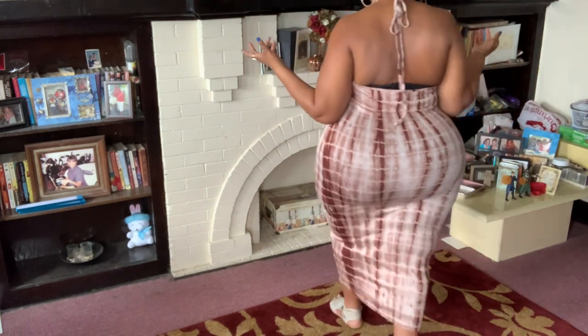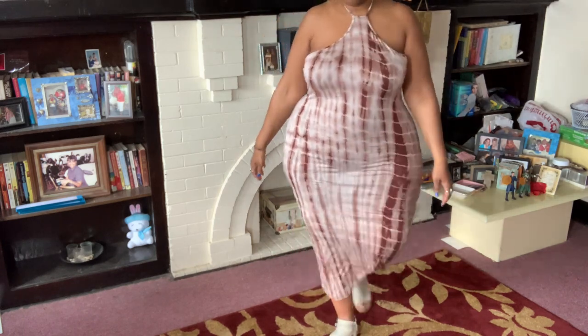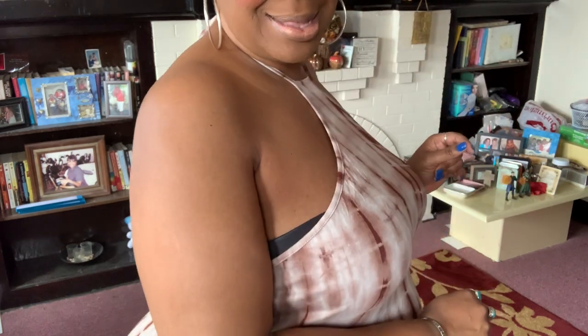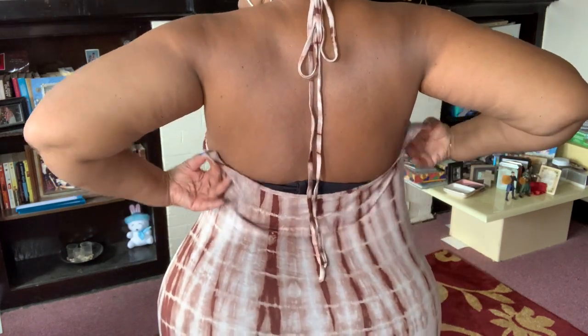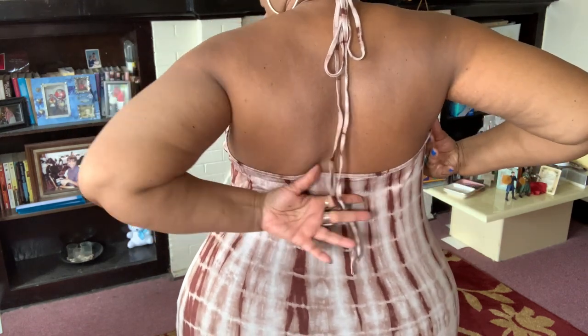Here's dress number three and I really really like this one. It is a halter top style dress — I love it. It is a little too big up top, so if you have a bigger bust or a wider back this would be perfect. I love that it ties at the neck. The pattern is so darn cute and it's sexy. I think I'm going to put a brown bandeau under it so it won't show my bra in the back.